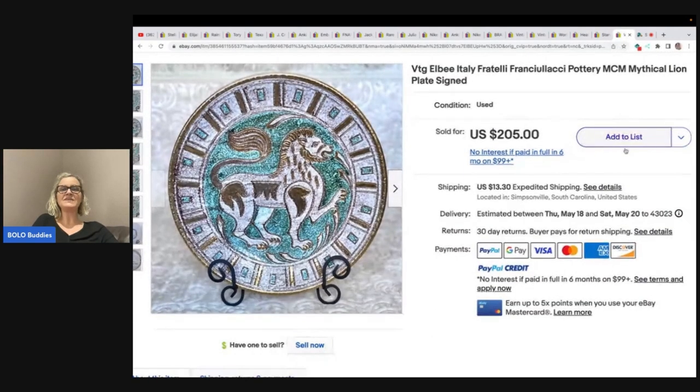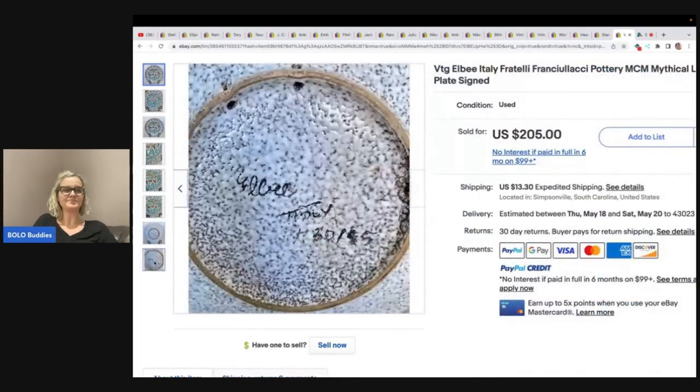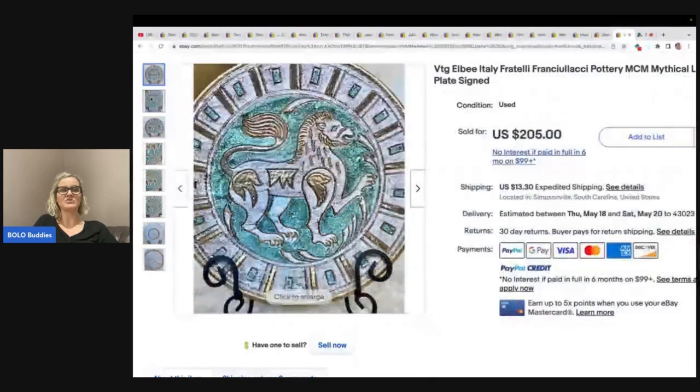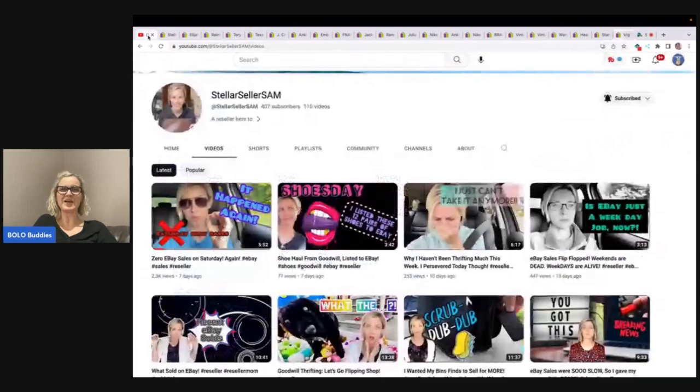This is a vintage LB Italy Fratelli Pottery MCM mythical lion plate. It is signed — let's look at the signage on the back. She got this at an online auction for $17 and took a best offer of $135. Again, this is Stellar Seller Sam — go show her some love with a sub.